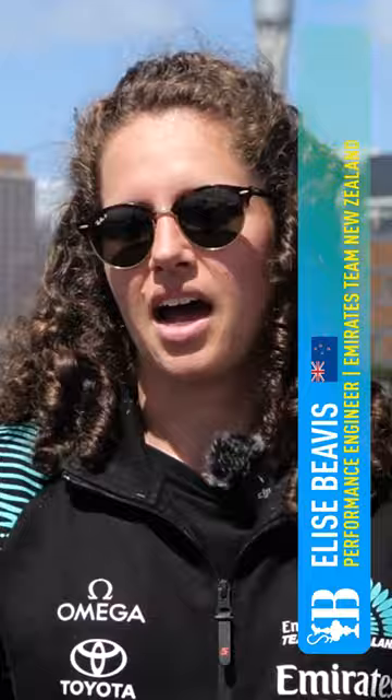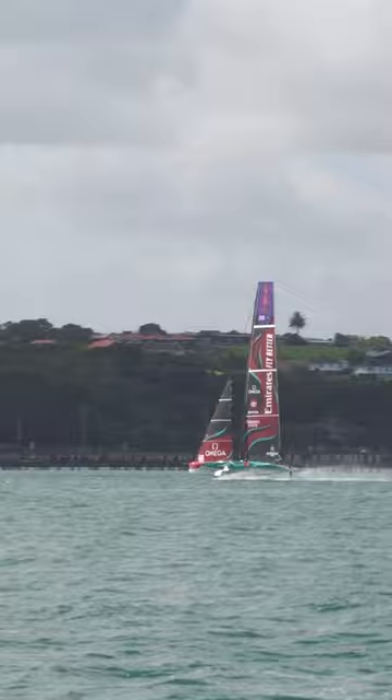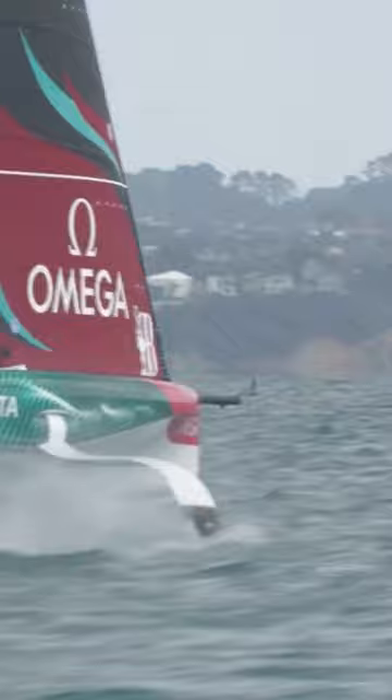We've got two different foils on each side, so anything we notice side to side between them are cavitation speeds, how much the boat speed drops through a manoeuvre and how quickly it accelerates after it. In terms of coming up with race foils, there's a whole lot of trade-offs between performance across the wind range, and within wind speeds you've got that range of boat speed from bottom speeds out of tacks through to top speeds and bear away — that's what makes the design challenging.